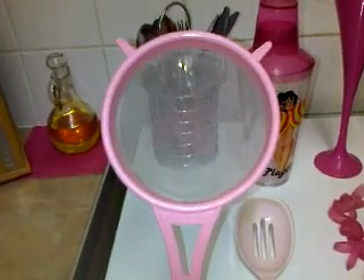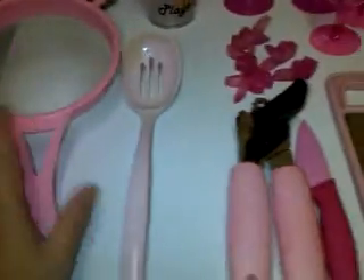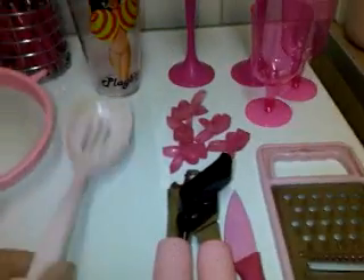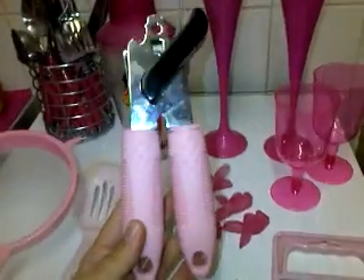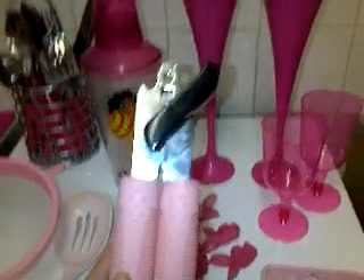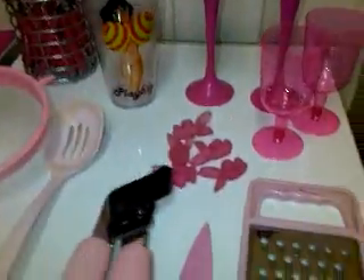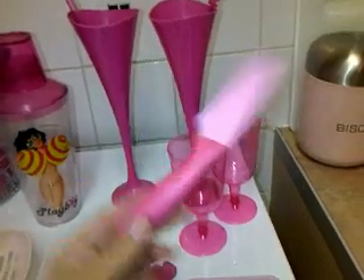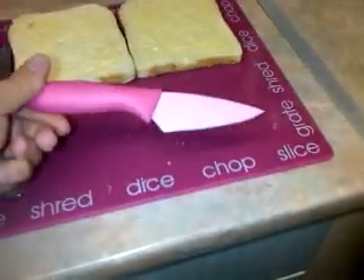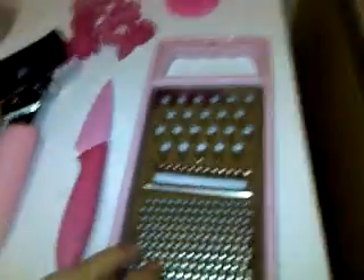I've got one of these - I think they're called a sieve. That's pink, from Wilkinson's. A pink one - you put in and it drains water off. Pink can opener from Wilkinson's again. Pink knife. And my pink chopping board. Pink cheese grater.